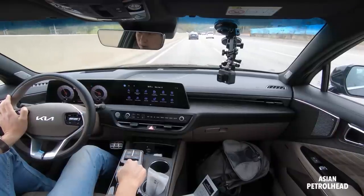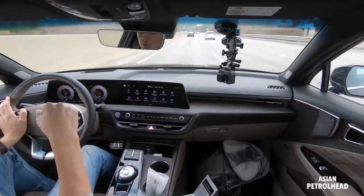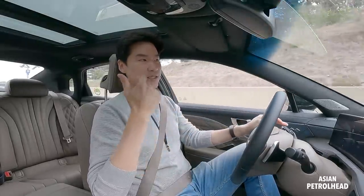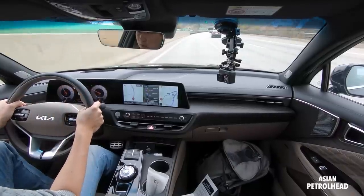The engine is mated to an 8-speed automatic. Usually there's just one single chamber within the torque converter, but Kia have added one more to make the shifting smoother and more efficient. We're also given paddle shifters — let me just show you them working in action.